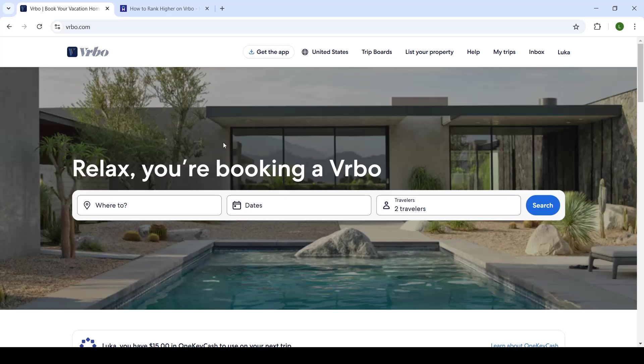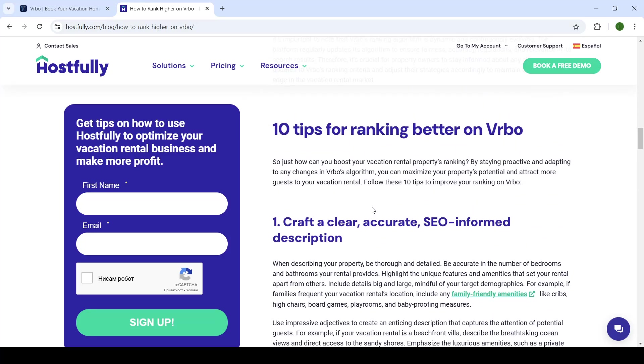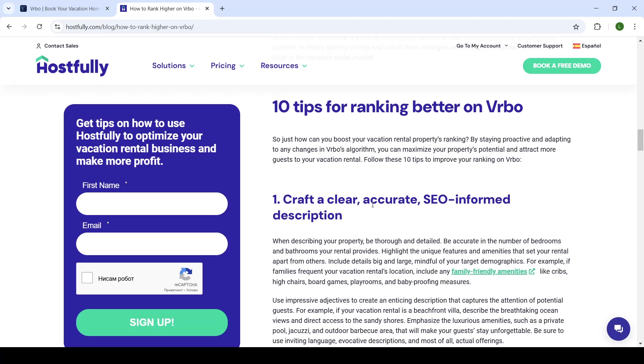I opened up an article that will basically bring closer the idea of ranking better on Vrbo, just to highlight some key facts about your listings. Now this goes for virtually any listing ever — so Booking, hotels, Airbnb, or any other listing that you can think of.